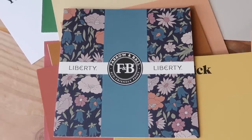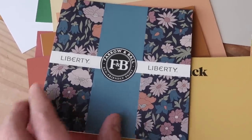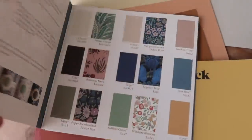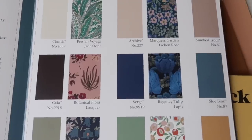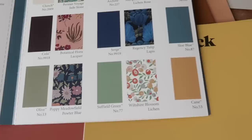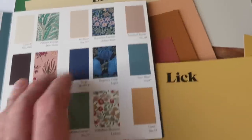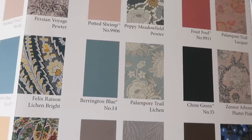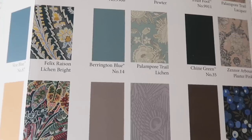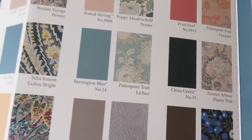I picked up some Farrow and Ball paint recently for the fire doors and while I was in there I saw this Liberty collection which I thought was lovely. They've got some really nice wallpapers and colours. I like this cane — it's kind of similar to the yellows that I've picked out. Yeah, they have some really beautiful patterns and colours, so if you're interested, that's a range they now have in store.